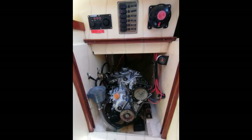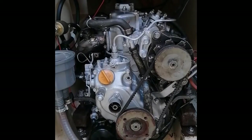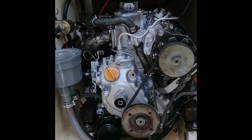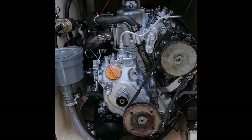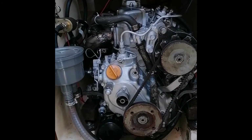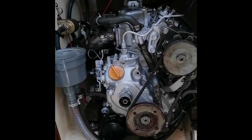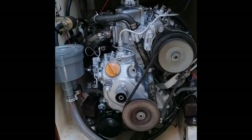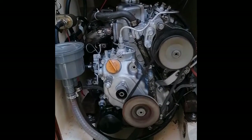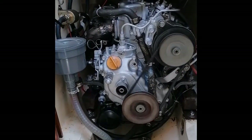Yanmar engine works beautifully. It's a nine horsepower one-cylinder Yanmar that burns about one litre of diesel an hour and it'll take you along at about five knots. We'll just start it. Runs beautifully, kept well serviced.